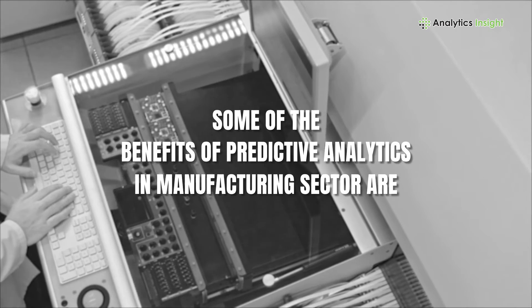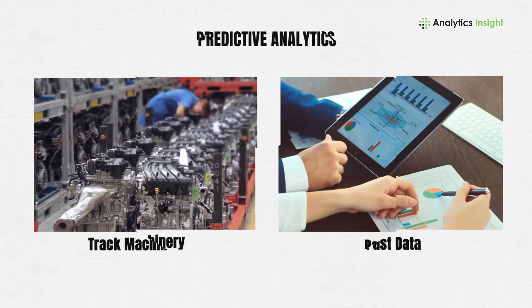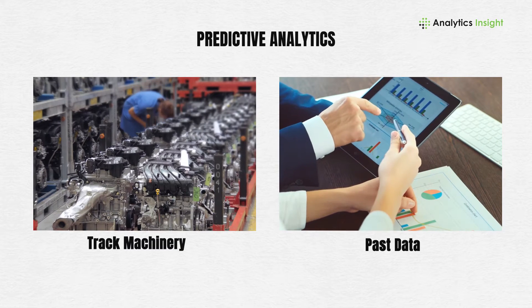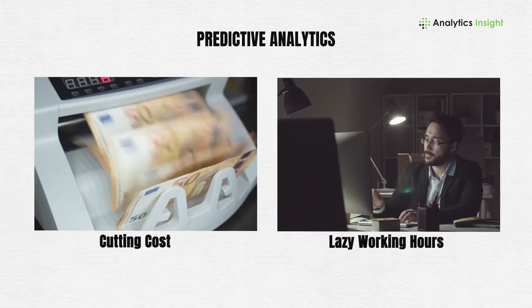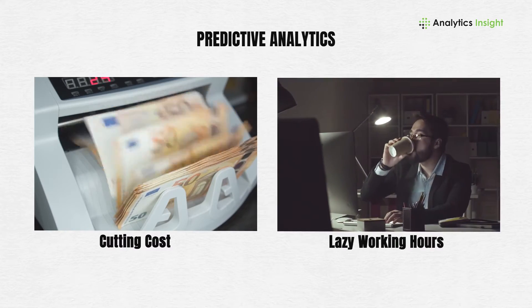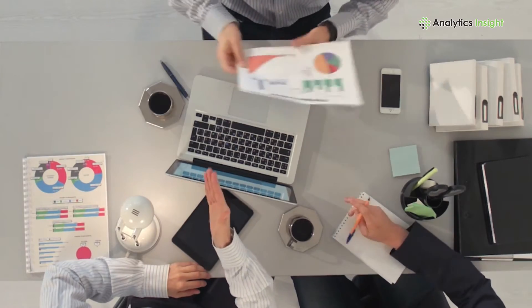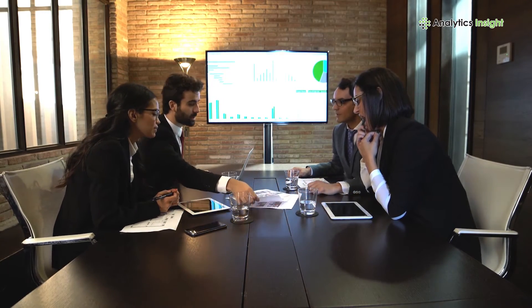Some of the benefits of predictive analytics in the manufacturing sector are: Predictive analytics tracks machinery and uses past data to anticipate possible breakdowns, which helps cut costs and reduce idle working hours. Predictive analytics processes much faster and more reliably through large quantities of historical data than a person would.